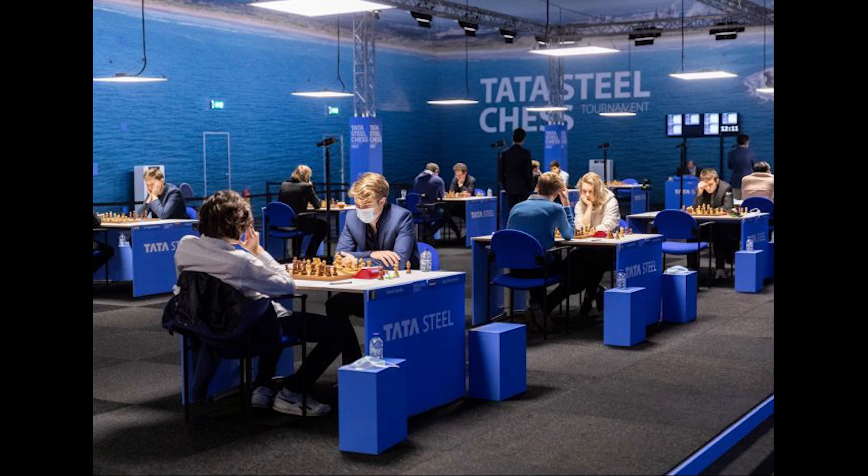After a long time, we are having a classical tournament at the top level — none other than the Wimbledon of Chess, the Tata Steel Chess Tournament, where the top players are returning to the board for classical chess.